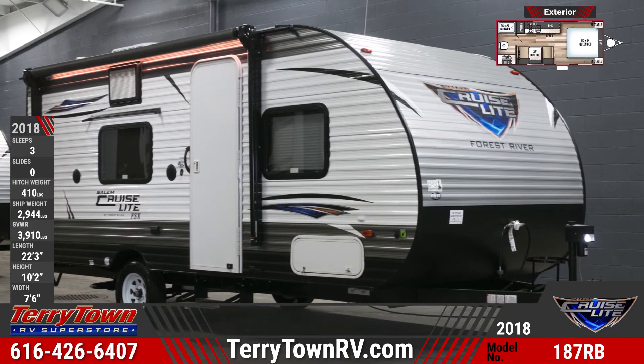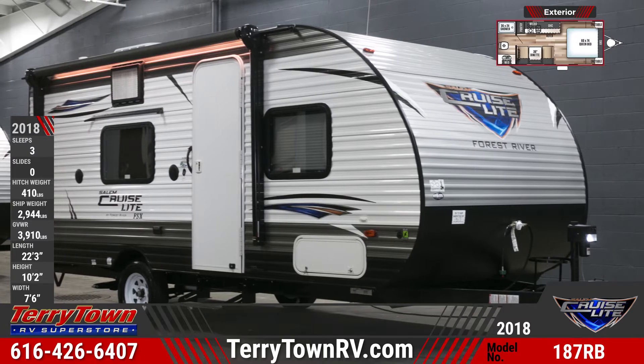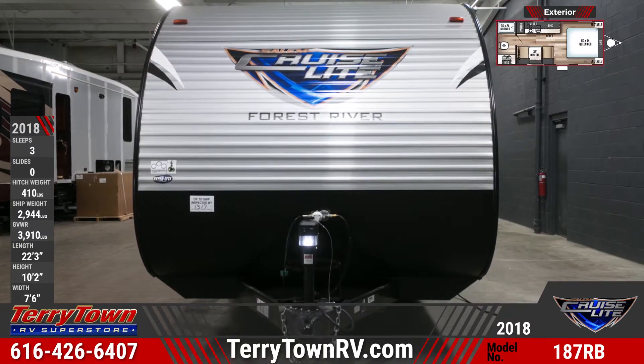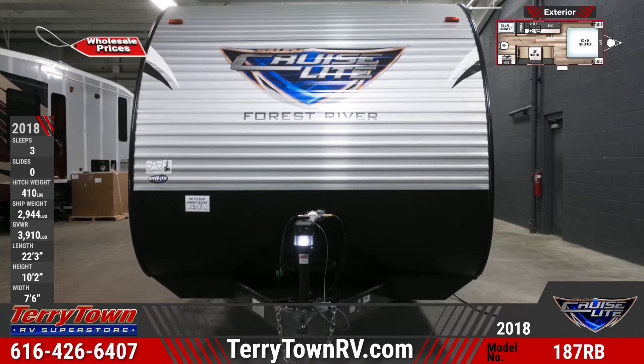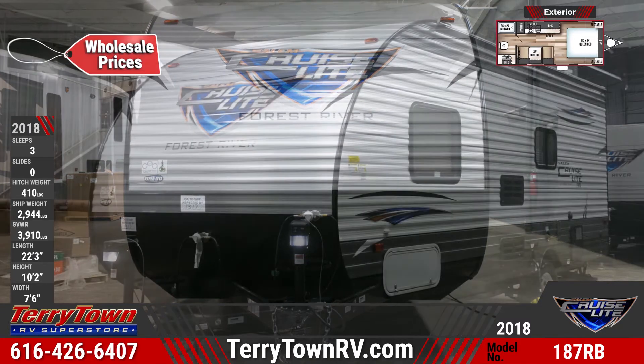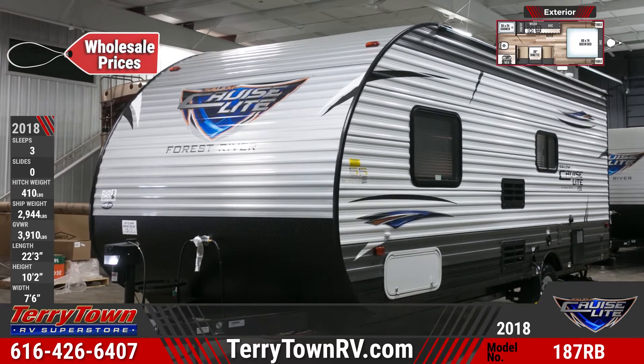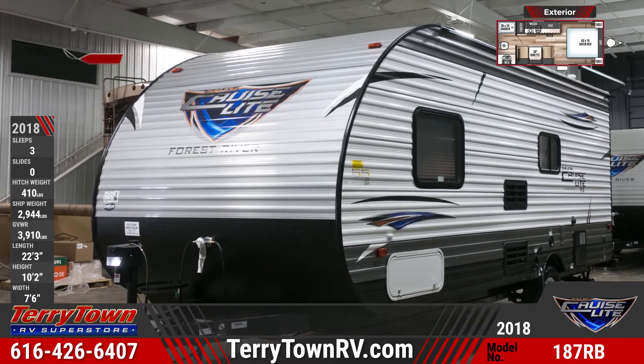Get ready for amazing fun in the great outdoors with this 2018 Salem Cruise Light 187RB Travel Trailer from Tarrytown RV. This super lightweight travel trailer features a patio awning with LED lighting. Across the front, you'll see an aerodynamic profile, hitch light, and two 20-pound LP bottles with a hardcover.